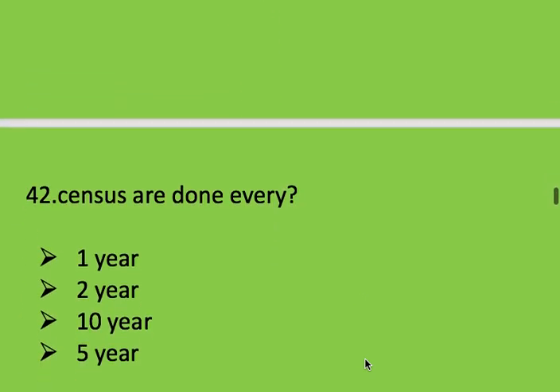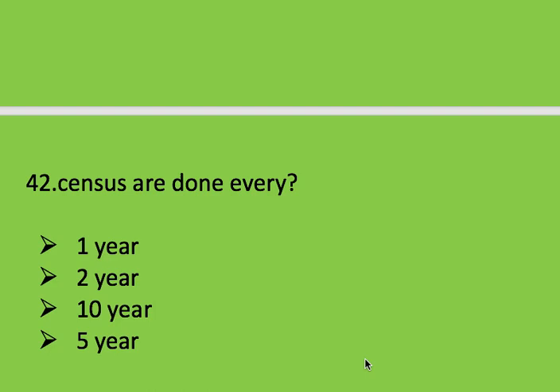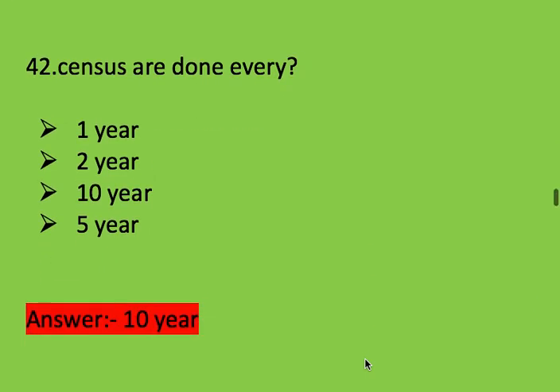Next question: census is done every how many years? Options: 1 year, 2 years, 10 years, and 5 years. Right answer is 10 years. Census is done every 10 years.